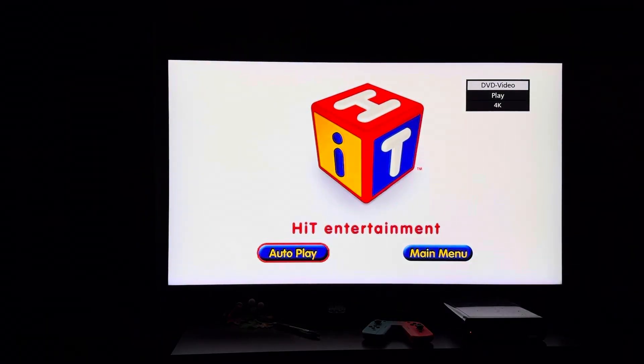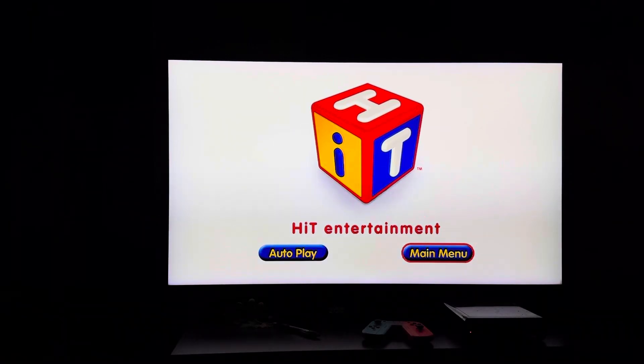For your convenience, this DVD has been enhanced with Hit Entertainment's Autoplay. You're programming.